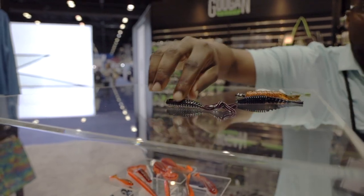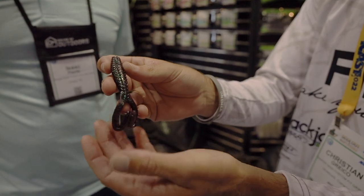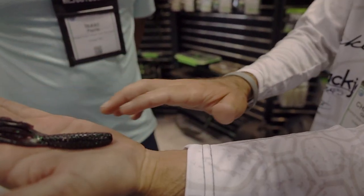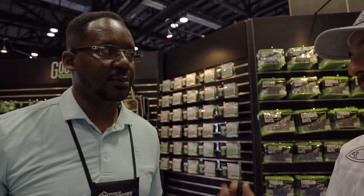Looking at this bait, this is going to be a prime punching bait for me. It's nice and compact but you still got those nice kicking tails back there, so it's going to give it plenty of action. When it's laying there it's just going to slide right through the mats with that big weight — nice and compact — but once it gets through there it's going to have all the action of that Blazing Worm with those tails. I'm really looking forward to punching with this bait, but the possibilities are endless — swim jig, you could even throw it on a chatterbait.